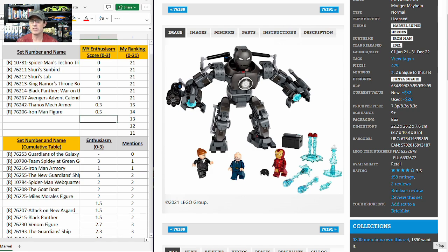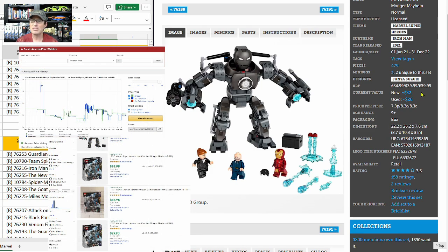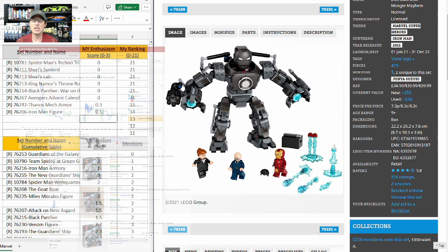One thing I want to point out: I'm quoting Brick Set prices. For sets I'm really interested in I will do a deeper dive on CamelCamelCamel and eBay, but generally the Brick Set price gets us in the ballpark. More often than not Brick Set seems a little low, so I look at the Brick Set number as roughly what I'd net after shipping and eBay fees.